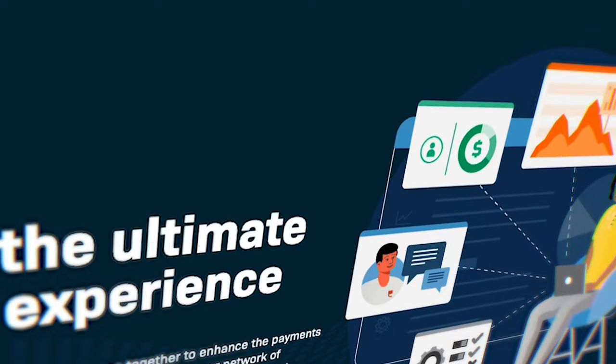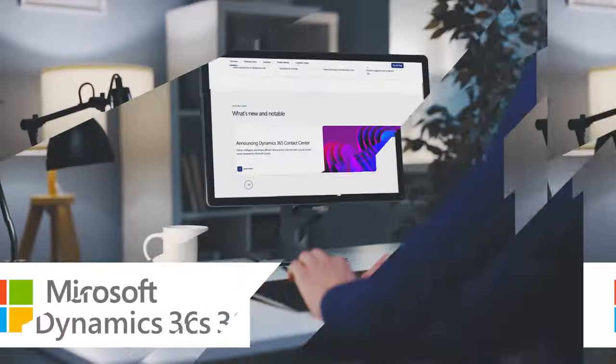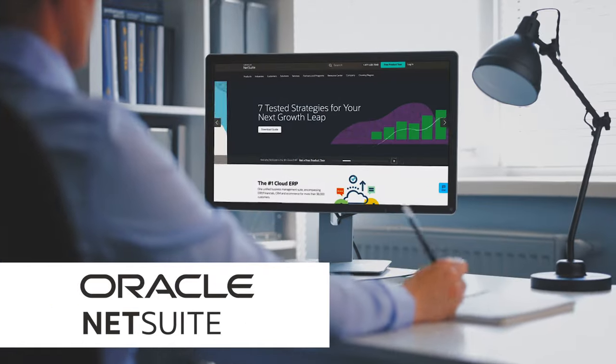Fortis offers a seamless payment solution that integrates with almost all the top ERP software systems, including Acumatica, QuickBooks, Microsoft Dynamics, NetSuite, and Sage.